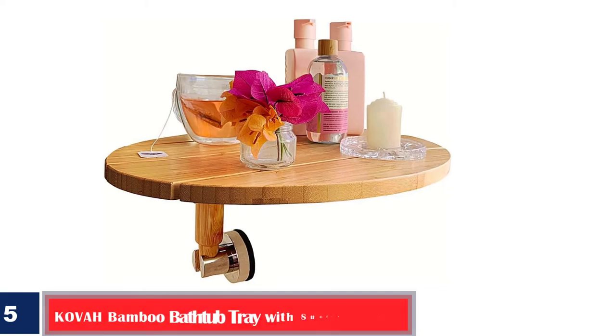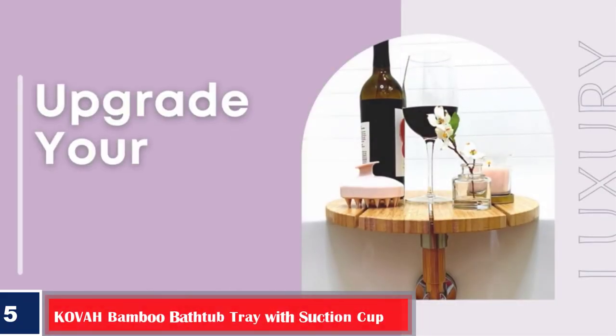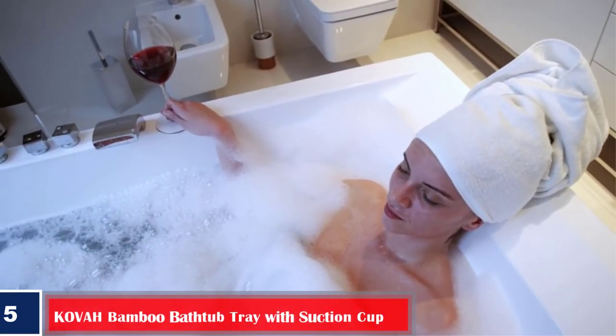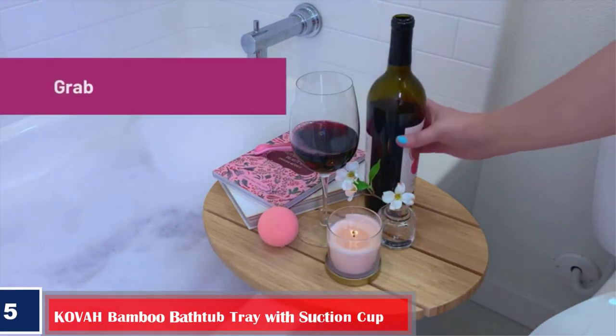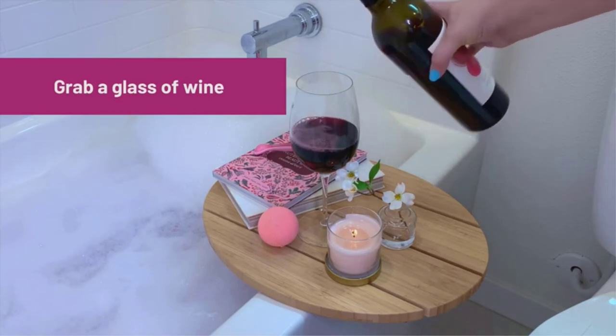Number 5. Kuala Bamboo Bathtub Tray with Suction Cup — a corner wood tub caddy for inside bath or shower, small bath side shelf for accessories, shampoo, or luxury spa. Our bath caddy is made with bamboo, coated in a waterproof sealant, and uses a high-quality sticky vacuum-sealed suction cup to tightly adhere to your bathtub.